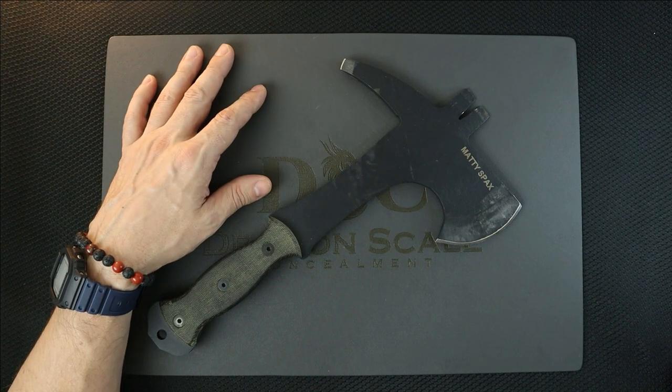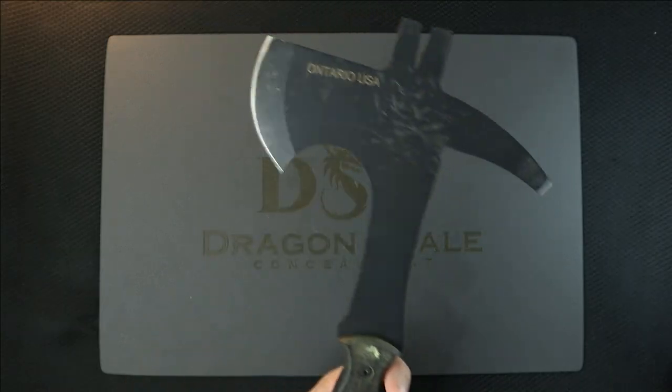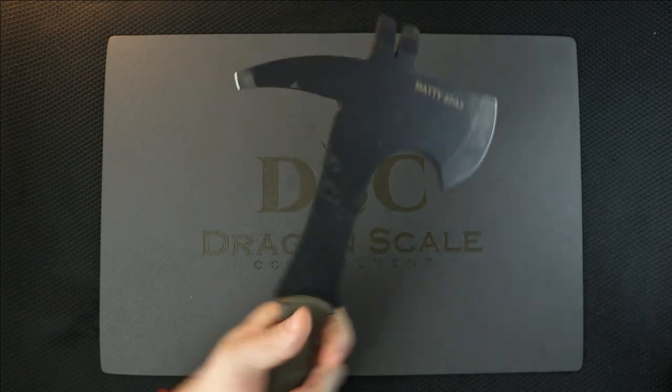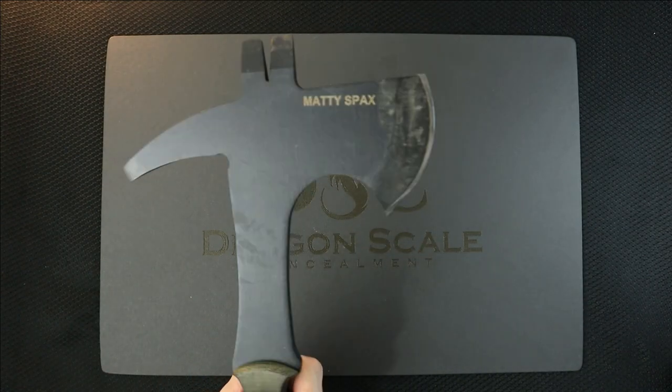He gets to know each knife pretty well, and he was really bumming about that. So to help him rebuild, I'm going to give him this Matty Spax axe — it's perfect for him. It's super heavy. I don't know who I would give this to anyway, and I'm sure Josh would approve of helping somebody out.